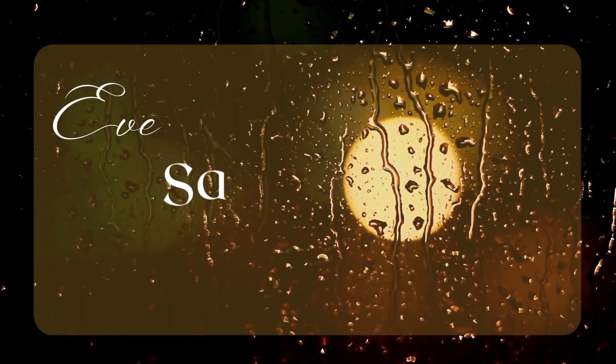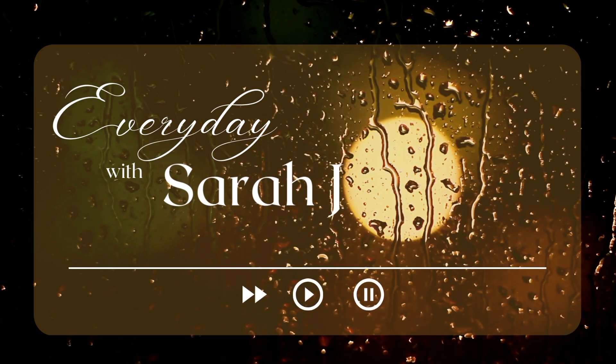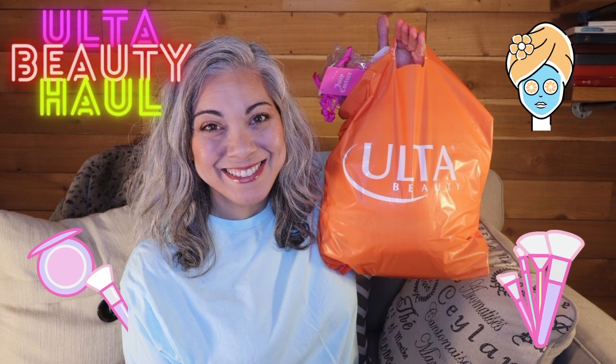Hey y'all, it's Sarah. Let's do an Ulta haul. It has been a while since I've done an Ulta haul because it's been a while since I've bought anything from Ulta, or really makeup in general. But I spent quite a bit of money last weekend and they had a pretty good sale on, so I want to go ahead and show you what I picked up.